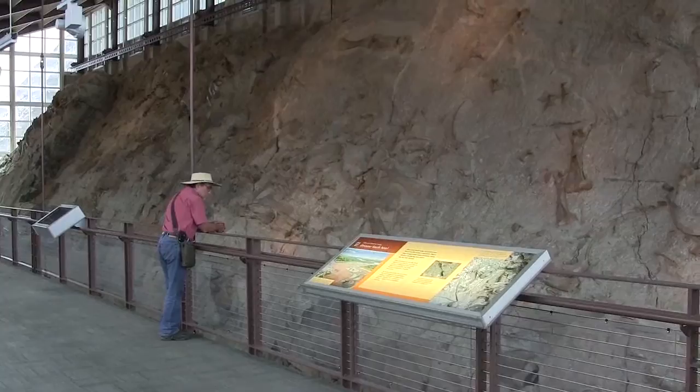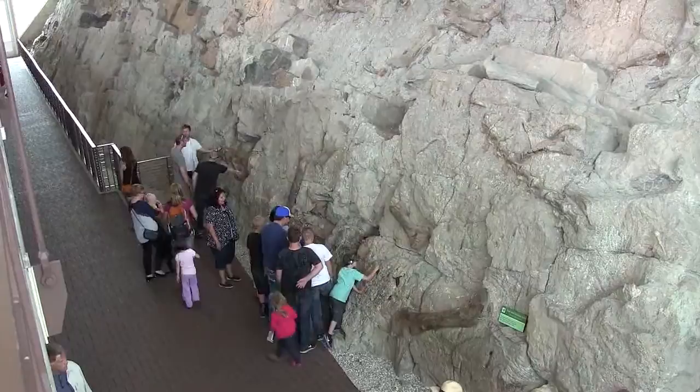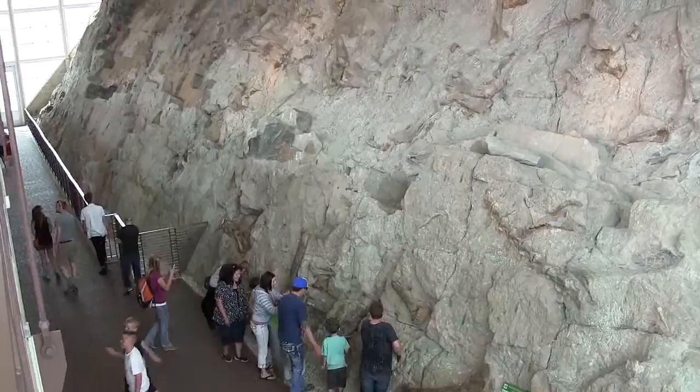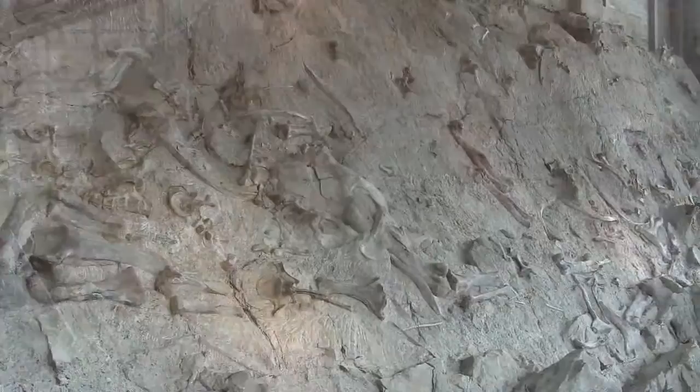A portal into the Jurassic period lies within the Carnegie Quarry Exhibit Hall at Dinosaur National Monument in Utah. Though the landscape of the nearly 211,000-acre monument is passed down from the Jurassic period, it's easiest to gaze back into this prehistoric time inside the exhibit hall. It was back in 1909 when paleontologist Earl Douglas came upon the fossil-studded cliff face that is the hallmark of this national monument, and he was among the first to suggest that the fossils be left in place for visitors to see.